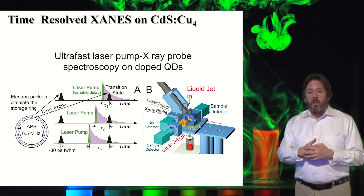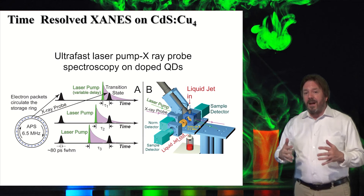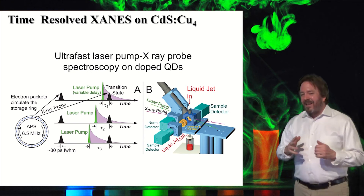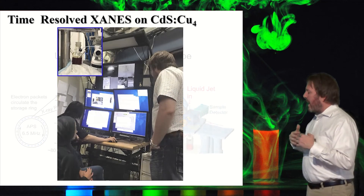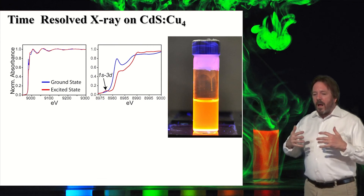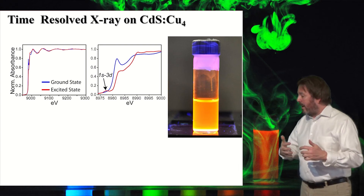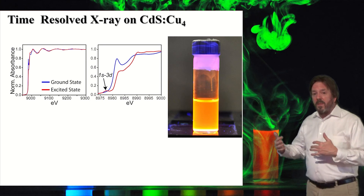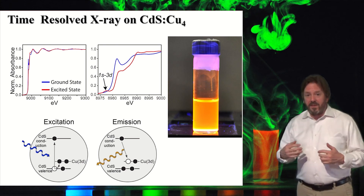We take these materials to Argonne National Lab to do fundamental studies of electronic structure. We do pump-probe spectroscopy — visible pump, x-ray probe — which allows us to study the electronic density of the dopants in both the ground and excited state. We use x-ray absorption data of the dopant to determine the exact electronic structure mechanism responsible for the phosphorescence you see here.